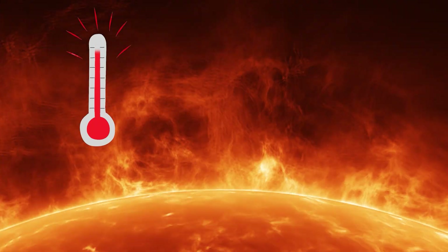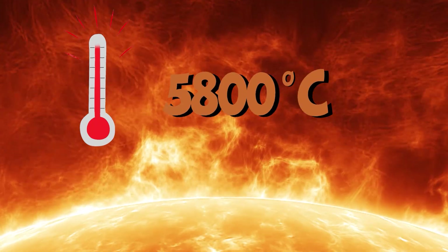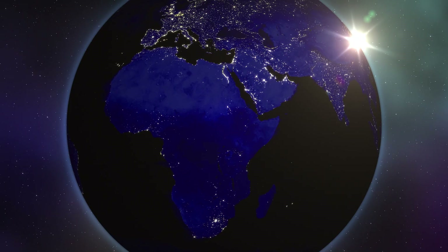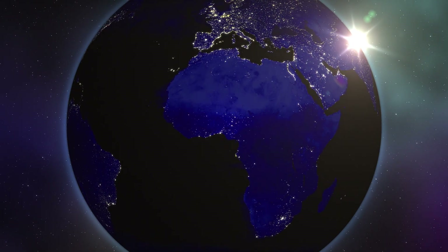The surface temperature on the Sun is 5,800 degrees Celsius. In only one second, more energy is released from the Sun than that which has been consumed by all humanity so far — just in one second!